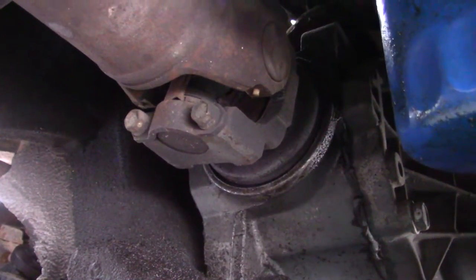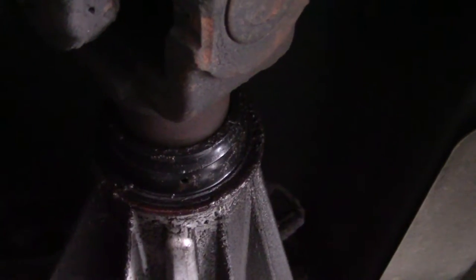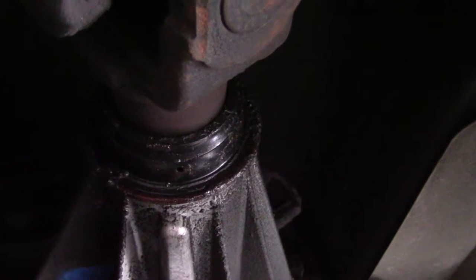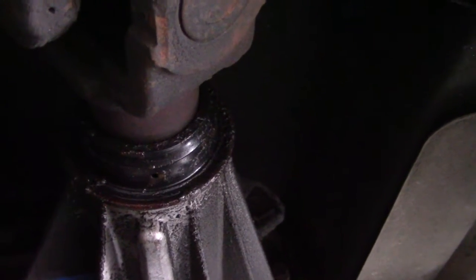Not uncommon to have an oil leak on a truck this old. The drive shaft seal on the transfer case looks good — when I had my Sierra C3 it had a leaky seal there, not a big job, but not something I have the means to do here so I'll get somebody else to do it.